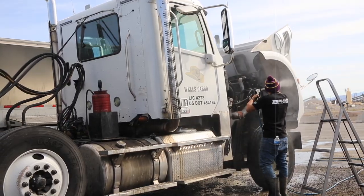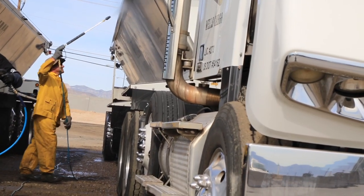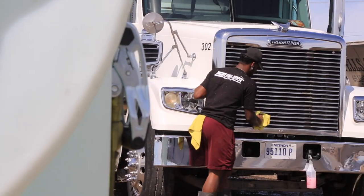I usually start on the cabs. From there we do all of them, then we start scrubbing. Eventually we move on to hitting the trailers as well. From there we bust that all out, then we use the detail. And that's how usually our mornings and evenings go — just straight working all day.